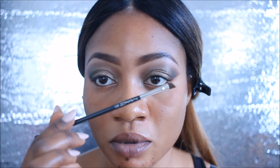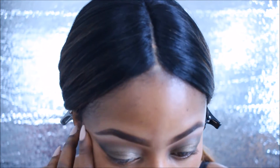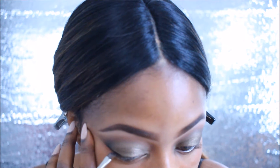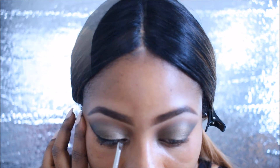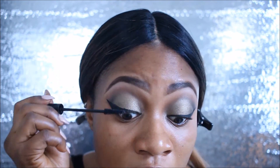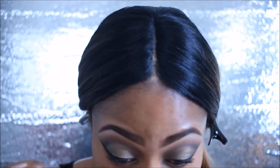Next I'm going to line my eye with the Inglot gel liner using the MAC angle liner brush. Then I'm applying mascara with the NYC mascara, and putting on lashes — I'm using the Mink Lash Abelia.